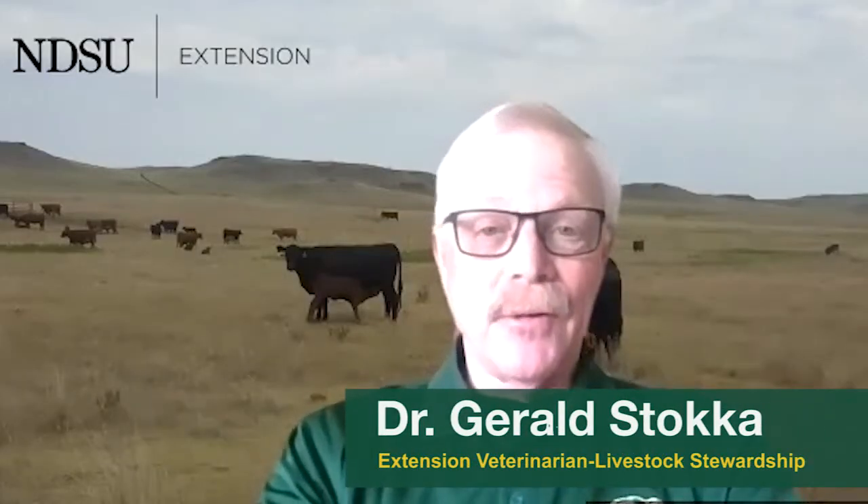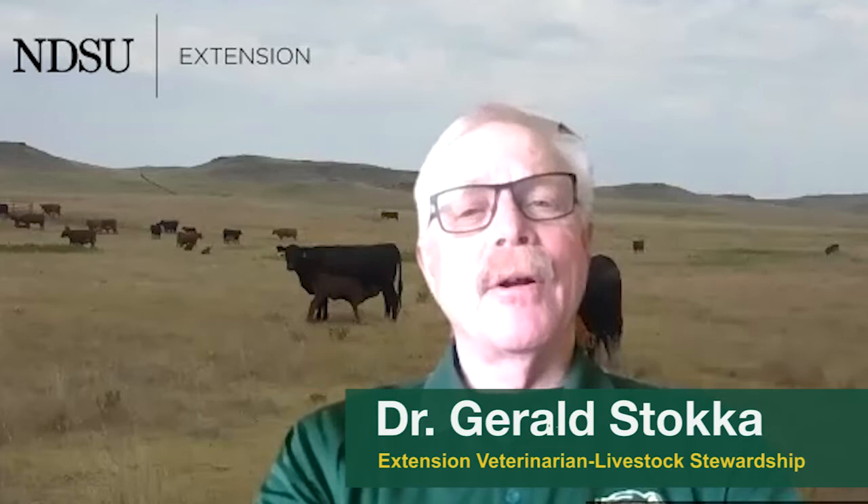I'm Dr. Gerald Stucke, the Extension Veterinarian and Livestock Stewardship Specialist here at NDSU.